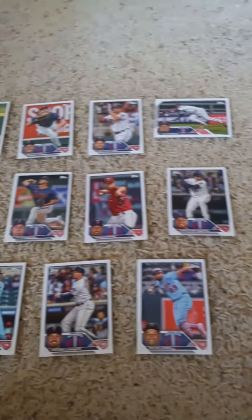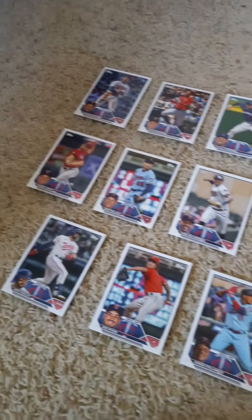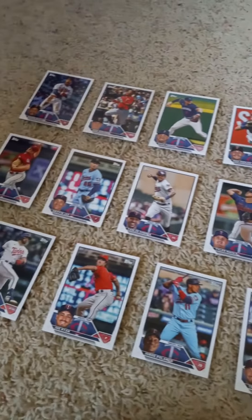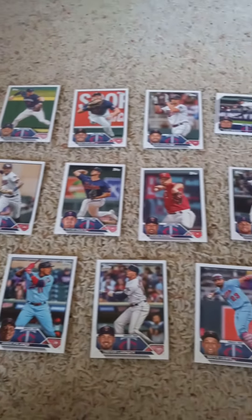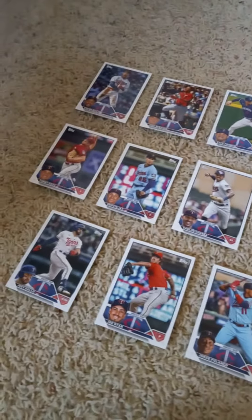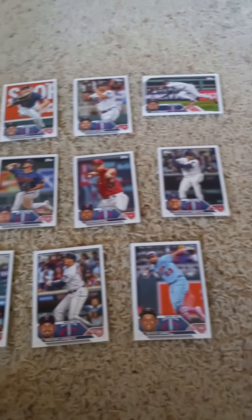Once again, that's the 2023 Topps Factory Team Set for the Minnesota Twins for all you Twins fans out there. If you liked today's video, please remember to watch, like, and subscribe. Don't forget to tell your friends to do the same if they haven't already. And please don't forget to hit that notification button so you know when I upload a new video. Have a nice day, stay safe, and I'll see you in the next video. Bye for now and peace out.